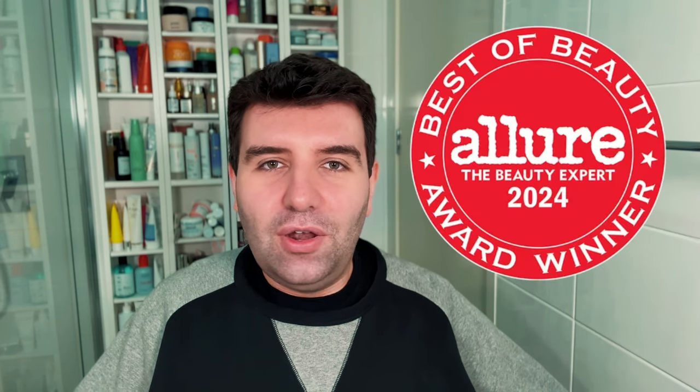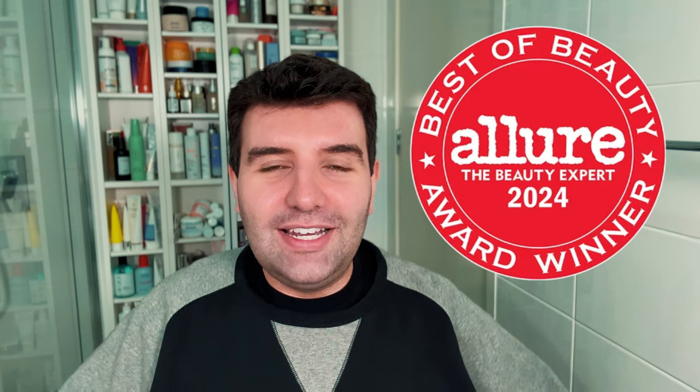Welcome to today's video, which is going to be a little bit of a random one. I just sort of sat down and decided to film it. I'm going to go through the winners of the Allure Best of Beauty Awards. I haven't looked at the list, so this is me going straight into it kind of blindly, and I'm just going to give you my thoughts on the winners if I've tried the products, if I'm a bit surprised to see who's won. I will throw up on screen the products I'm talking about and the category winners so we can run through it together.